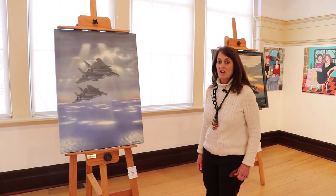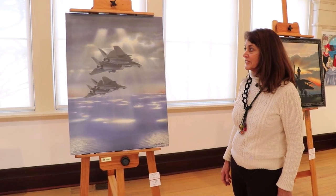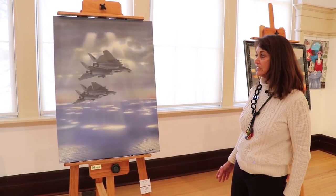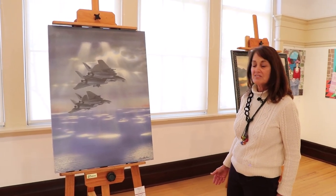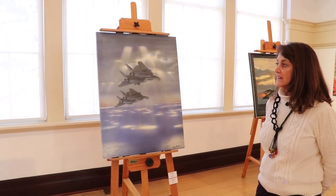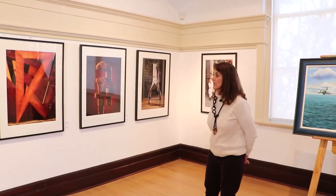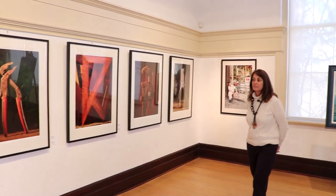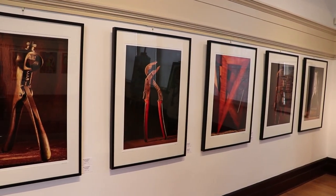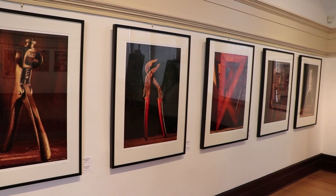Right now we're looking at work by Tom Polk. Tom is a retired Navy pilot, and now he's an incredibly proficient photo-realist painter. He uses acrylics and is portraying various scenes from his Navy days, including some of the aircraft and ships that he worked on. In addition to Tom's work, we have some photography by Glenn McClure, a photographer from Norfolk. This is part of Glenn's ongoing series of old tools, and he's given old tools new life with beautiful studio lighting in his studio in Norfolk.